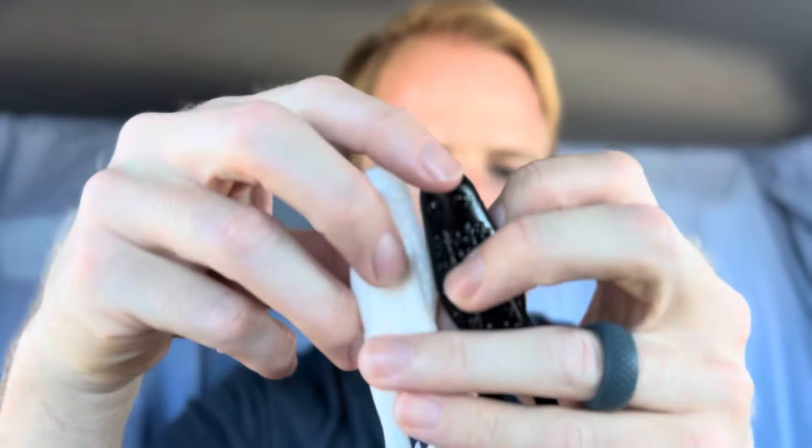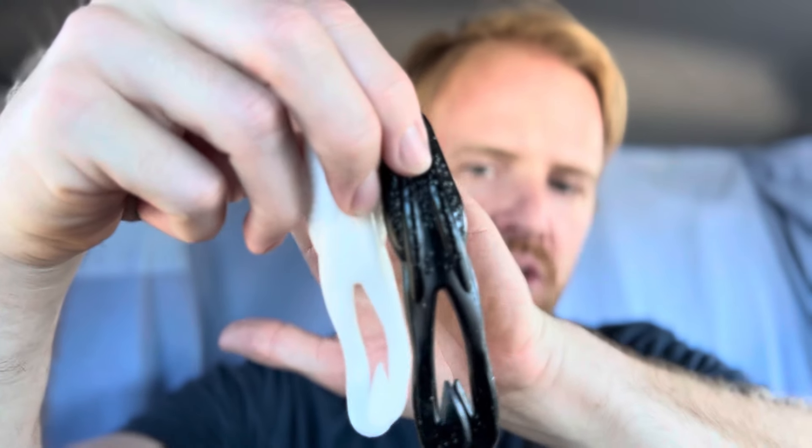Now let's talk about a bait that I will have tied on pretty much from now until the end of the year. It's a great summer fall bait, but it's also going to catch them really well in this spawning post-spawn period we're in now, and that is the Zoom Horny Toad. I call this a soft plastic buzzbait, and basically it's going to catch fish on days when a buzzbait is too much, or maybe they're short striking your buzzbait.